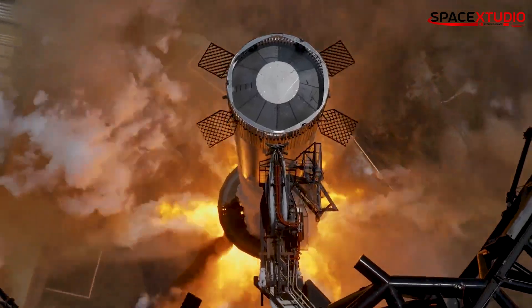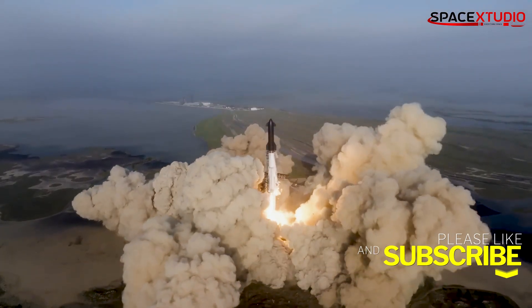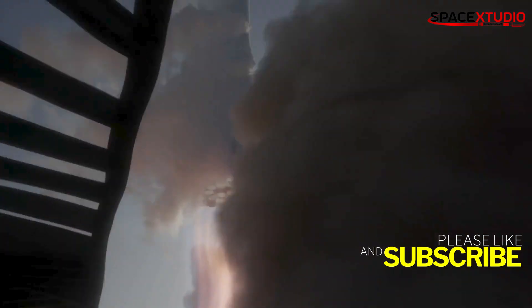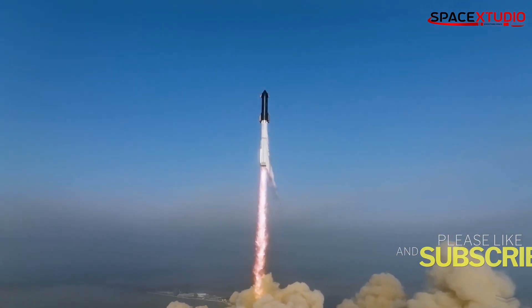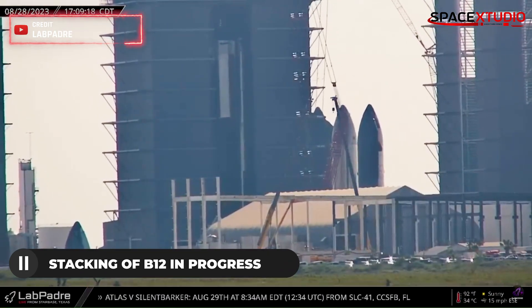It could be a matter of a few weeks before seeing another Starship launch. Don't forget to subscribe to get all the latest news related to Starship and SpaceX in general. Back at the build site, the stacking of Booster 12 inside the megabay is in progress.